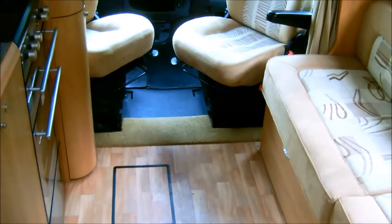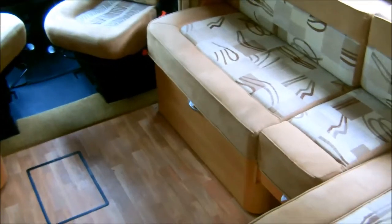This is the 2005 Glossop Caravans Swift Contiki Model 640.